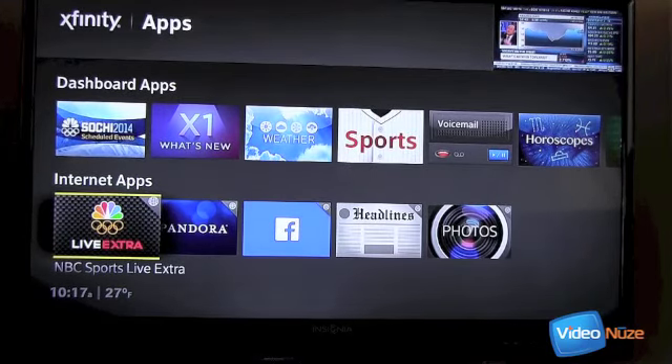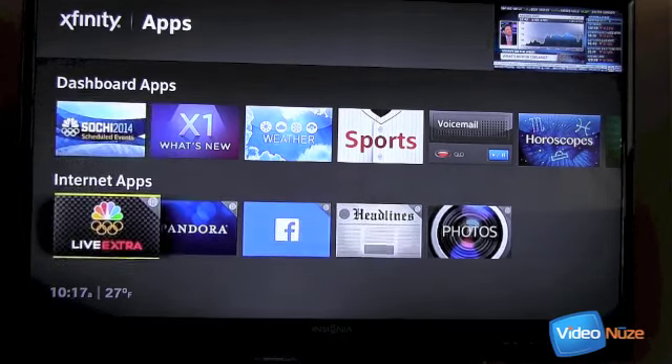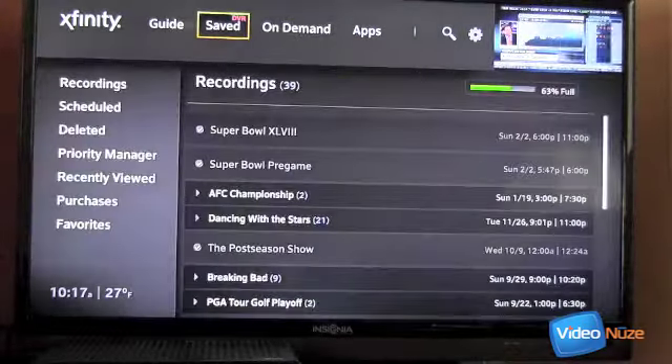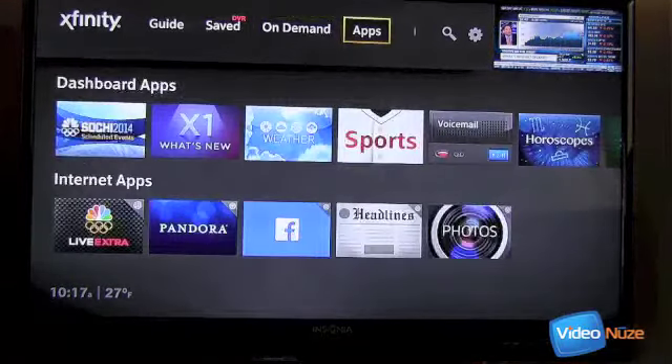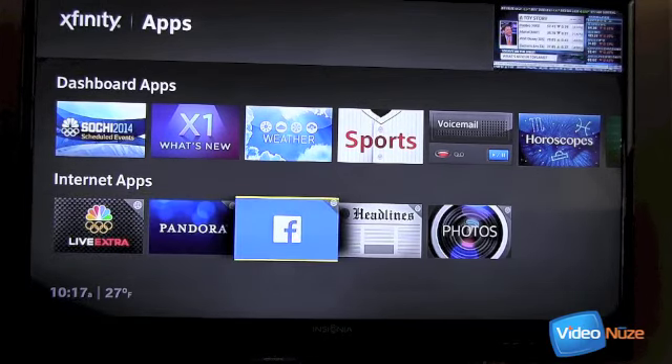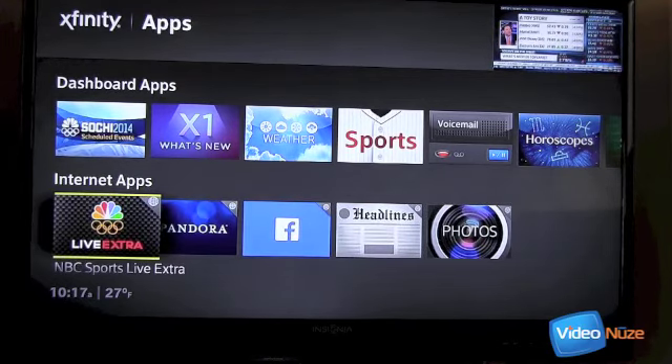This is Will Richman and I'm back now. I want to show how the Comcast X1 set-top box handles the NBC Olympics Live Extra app. If you haven't seen X1 before, you can quickly scroll through things like what's on live, what's on DVR, what's on demand, and the apps. Today there are not a lot of apps available — down here there's the NBC Live Extra app, and just Pandora, Facebook, headlines, and photos. The question is, of course, what Comcast is going to put up in the app section down the road.